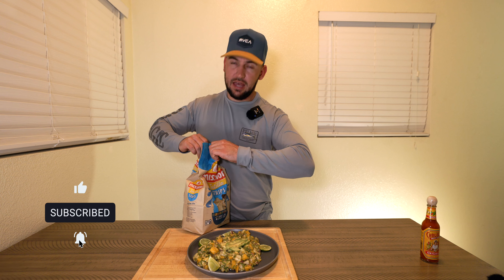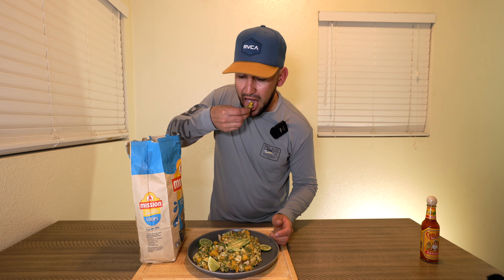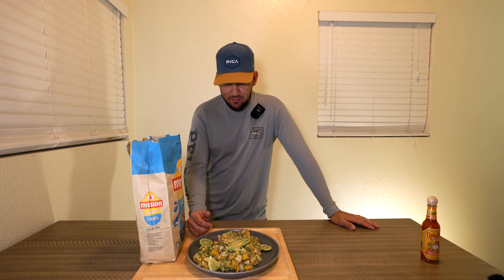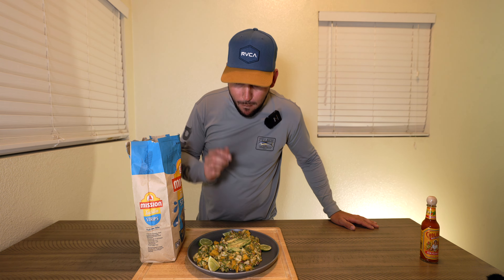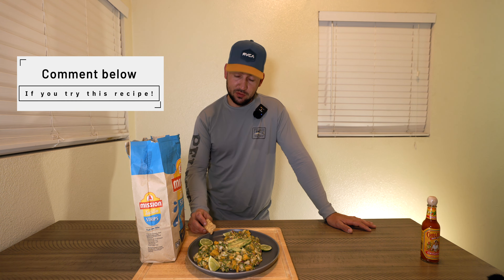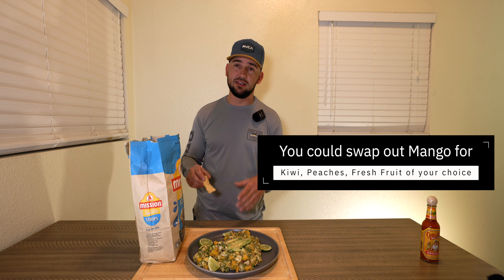Time to find out if this dish is worthy — I already know it's worthy but I've got to do it on camera. Give this a shot. Mmm, wow! That's super refreshing, super super refreshing! That is really good you guys, you've got to try this. Make it for your wife, your kids, whoever — on a hot day that's just perfect. It might sound crazy with the mango in there but I'm telling you, this is delicious.